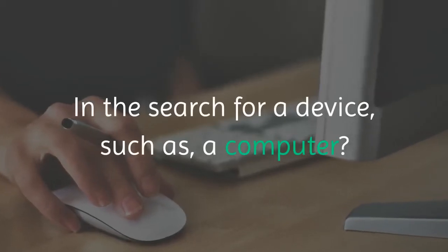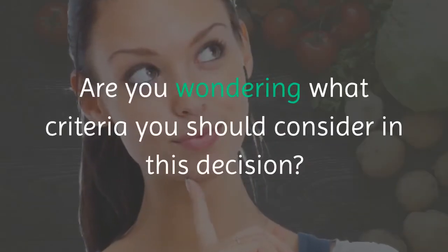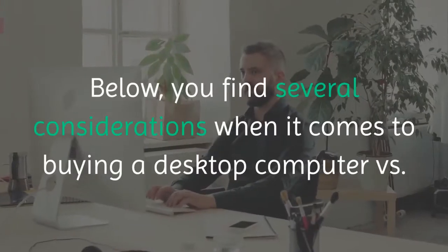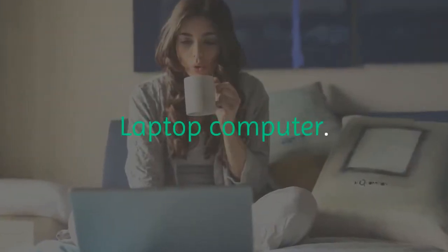In the search for a device such as a computer, are you trying to decide between a desktop or a laptop? Are you wondering what criteria you should consider in this decision? Below, you find several considerations when it comes to buying a desktop computer versus a laptop computer.